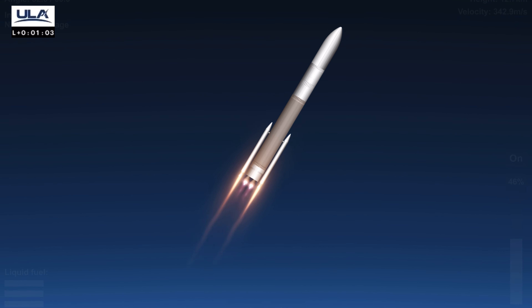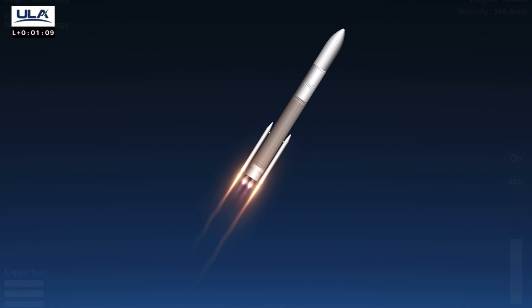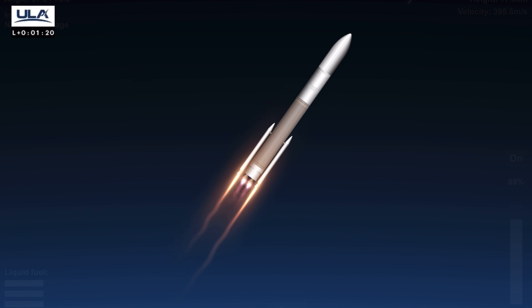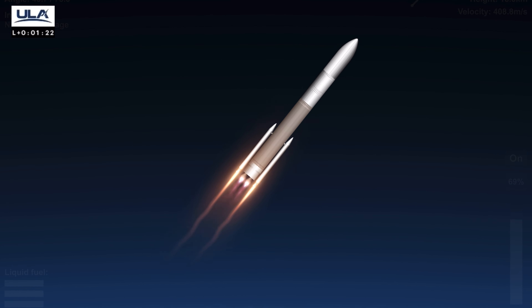Body rates look good, nice to see. We did our first throttle point on the BE-4s, everything looking good. We have passed through Mach 1 — we're now supersonic at max Q, that max dynamic pressure — everything looking good. We're rolling off on the SRPs.